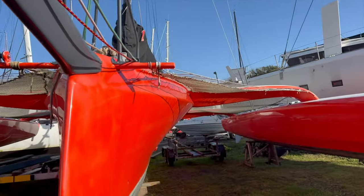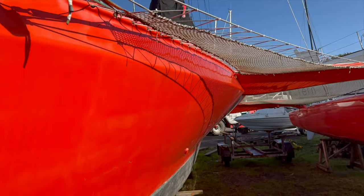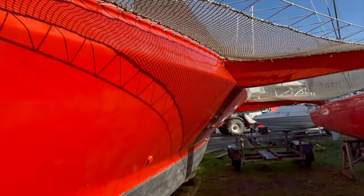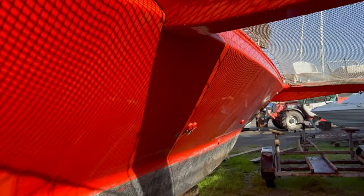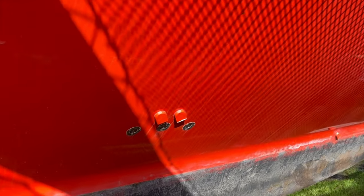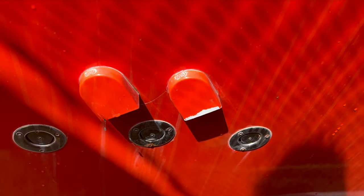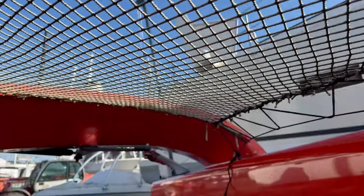We are just going to have a quick look at the Granger TR36 Trimaran. Stunning looking boat. It was built in South Africa in 2018 and imported into the UK in November of 2018.